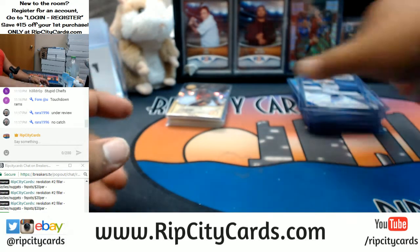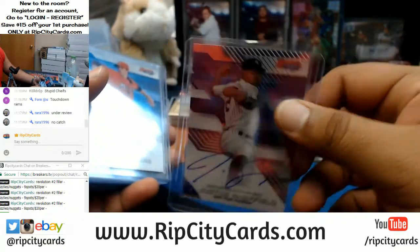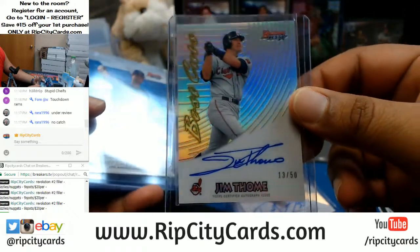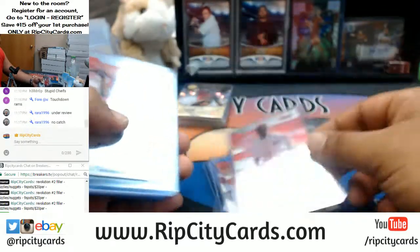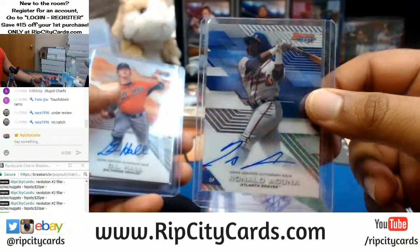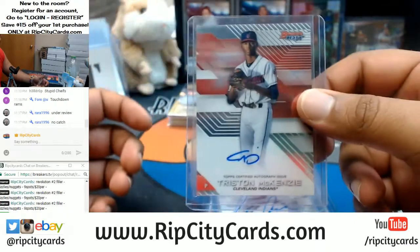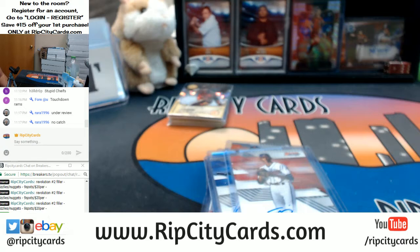Alright, to recap the autos: Justice Sheffield Yankees, Trevor Rogers Marlins, Dane Dunning White Sox, Jim Toomy Indians — sick card right there — Mitchell White Dodgers, J.P. Crawford Phillies, Taylor Tramiel Reds, Jeter Downs Reds, Dylan Cousins Phillies, Kevin Morrell A's, Jorge Bonifacio Royals, Ronald Acuna Braves, D.L. Hall Orioles, Tristan Lutz Brewers, Christopher Seiss Rangers, and Tristan McKenzie Indians. That was the 2017 Bowman's Best Baseball Half Case Break number 15, eBay Style. Thank you guys very much — check out the website, RipCityCards.com.